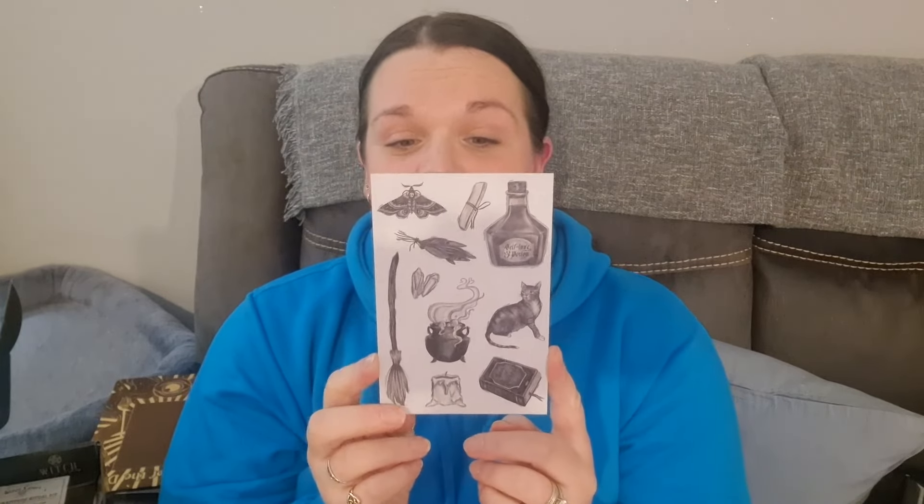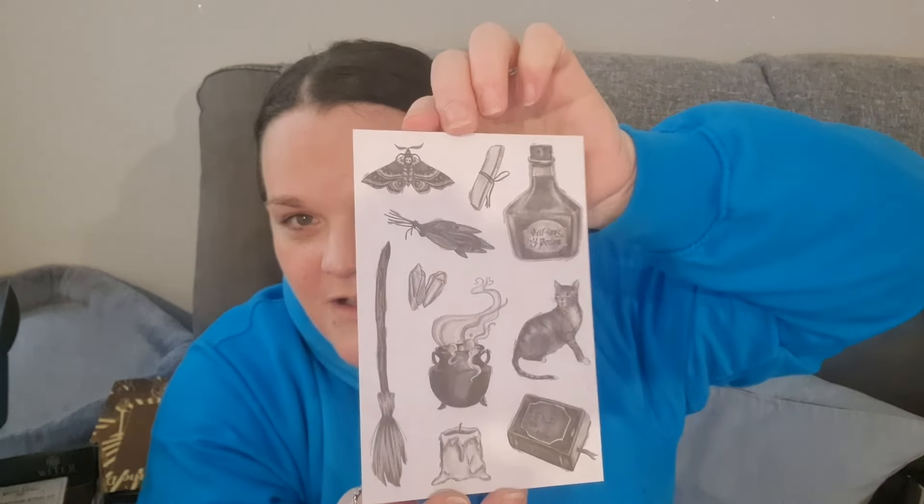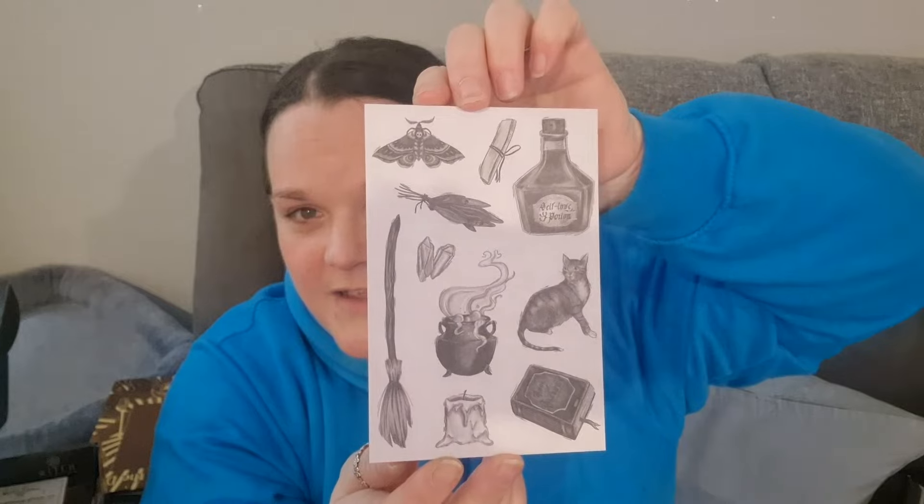We've got the Witch Casket exclusive monthly manifestations sheet. It says: what are my goals this month, what practical steps can I take to reach these goals, and what magical steps can I take? At the bottom it says: 'The seeds are planted, intentions are set, I command my desires to be met.' There's lovely art on the front — I really like that.